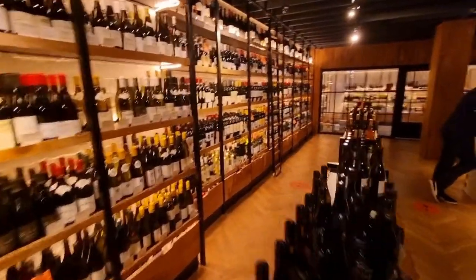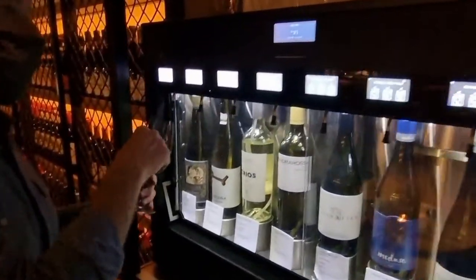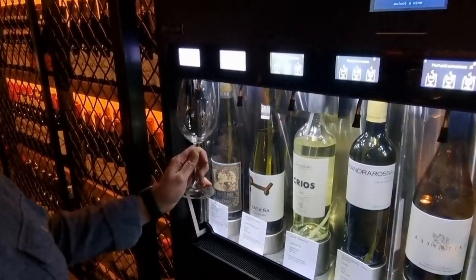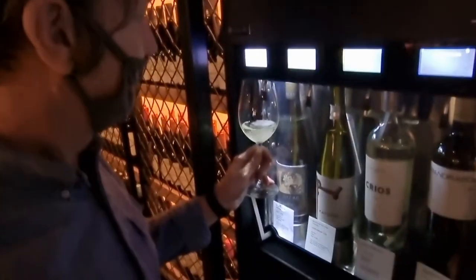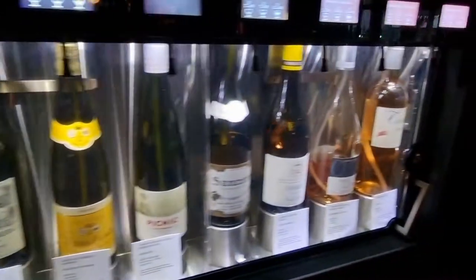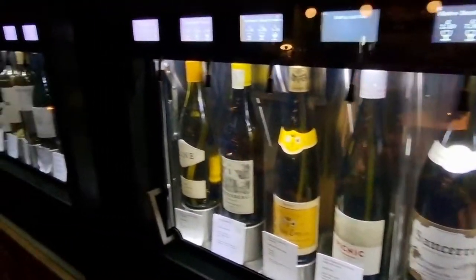Keith is going to show us how to use the machine here. You just put your wee card in, put your glass under, and hold the bottle for 30 seconds — that's it, simple. There we go — a nice chilled glass of wine straight from the dispenser. You can see all these bottles here; you've got a great selection of reds and whites, and some rosés too, so a lovely selection to choose from.